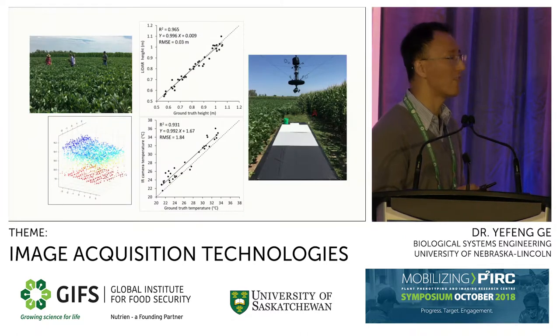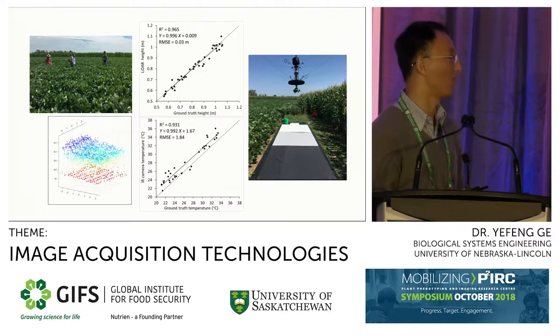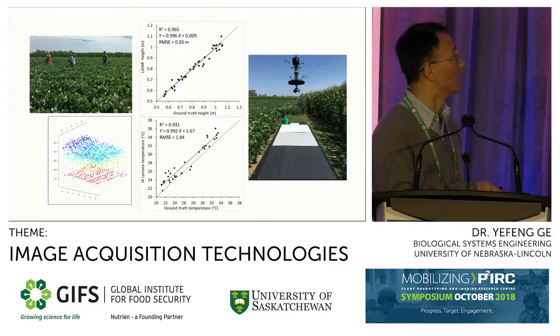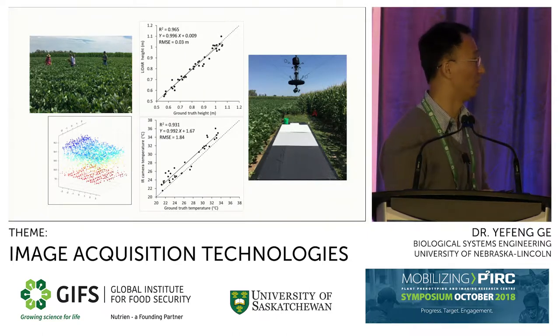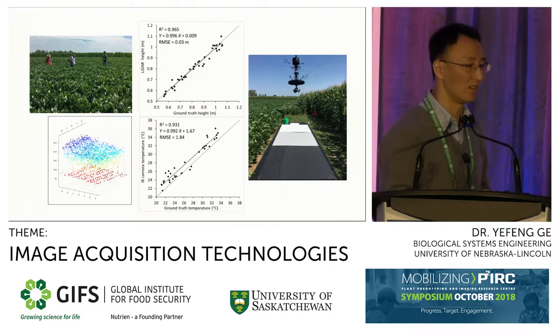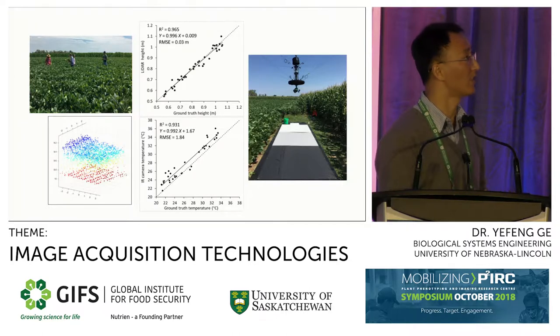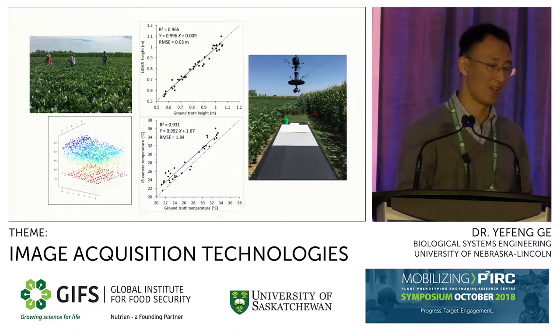We did considerable validation work to ensure what the sensors measure is consistent with ground truth. The team took field notes and manual plant height measurements. The LiDAR measurement produces a point cloud where canopy points appear bluish and soil pixels are red. We compute the difference between the two to get plot height, and comparing that with lidar-derived height shows it is highly accurate — a root mean square error of three centimeters. Comparing this with published work, this is really at the higher end of accuracy, and we are very happy with the system.